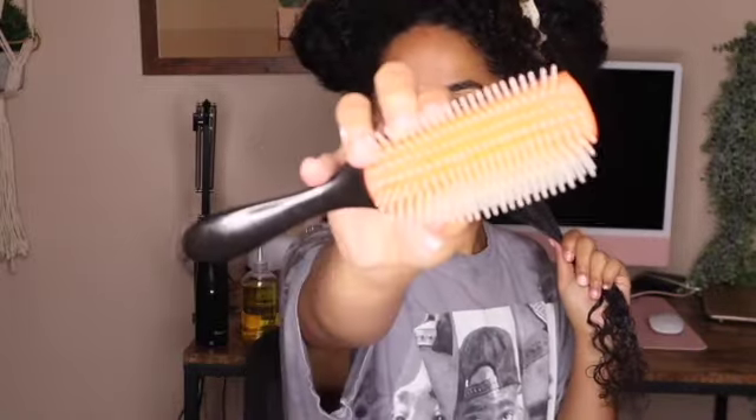I've got my big Denman brush — nothing too fancy. I'm going to start from the bottom and kind of work my way up, and once I'm fully detangled I'll go ahead and put in just a little bit of gel. This is the amount of gel I'm using — the tiniest amount — because I don't want my hair to be crunchy. I'm going to take the Denman and kind of flick my wrist a little bit to get a nice curl.